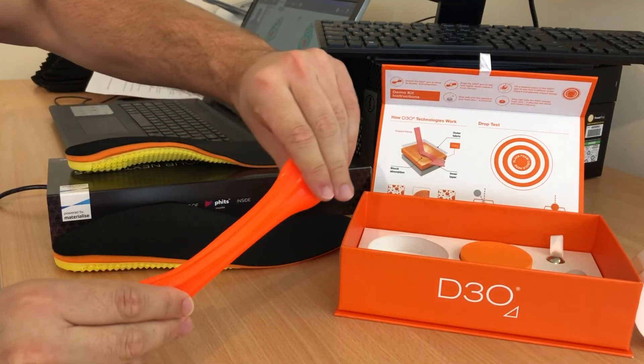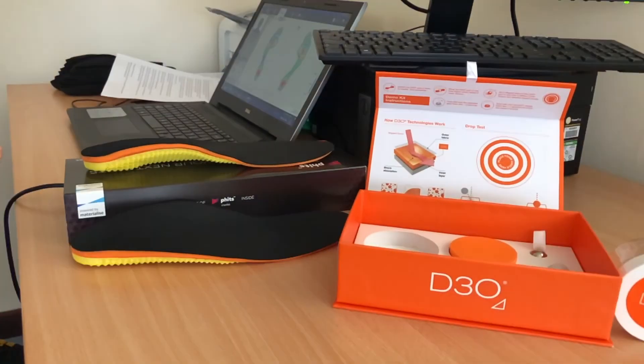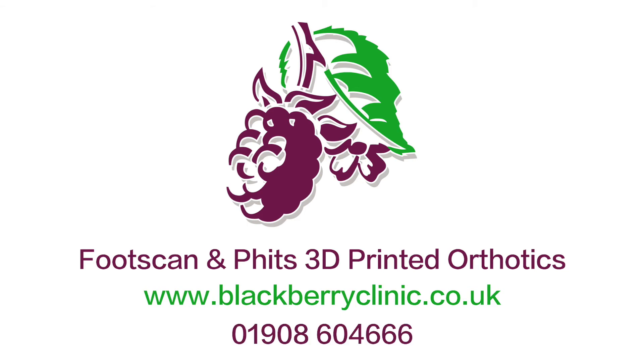We're able to choose from a range of top covers including the D3O material, which is a leader in impact protection whilst providing optimal comfort and energy return. Please see our website or give us a call if you are interested in finding out more or to book an appointment.